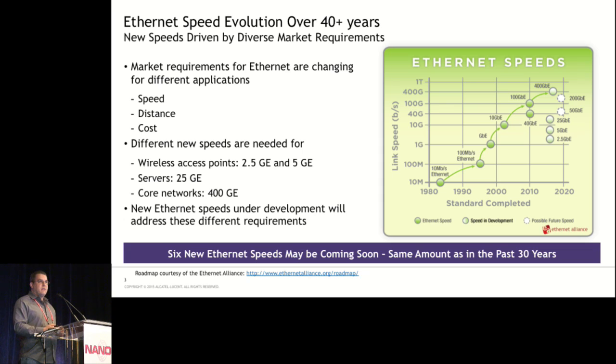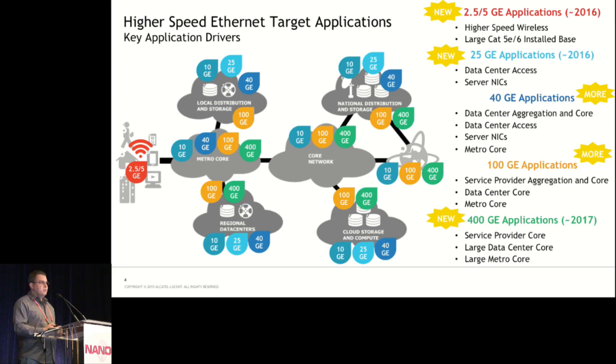For wireless access points, we're looking at 2.5 and 5 gig. For server applications, we're looking at 25 gig. For core networks, we're looking at 400 gig. In terms of market applications, 10 gig is obviously very widely deployed everywhere. We're working on new applications for 2.5 and 5 gig, driven primarily by the requirement for higher wireless access point speeds, and there's a very large installed base of Cat5 and Cat6. For data center access and server mix, we're working on 25 gig, and also 400 gig for core applications.